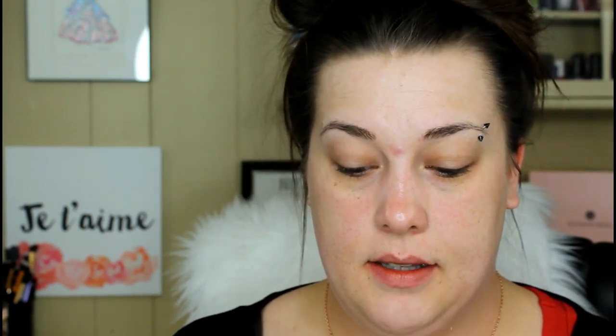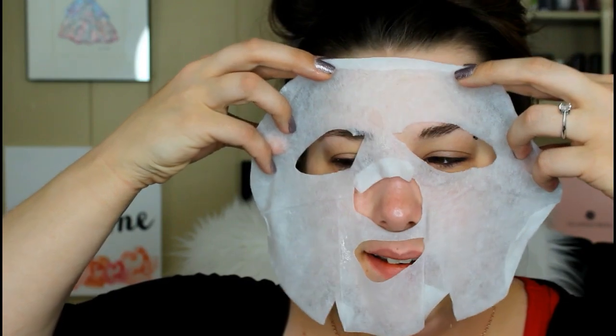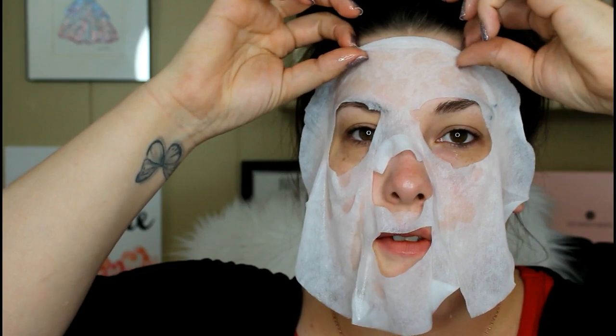I happen to like snail masks — I've only tried a couple but none of them were bad at all. So I'm going to open this up — it's just like a normal mask you undo and put on your face. All right, let's apply this mask. Don't you love how foolish you look when you use a mask? My children are always like, 'Mommy what's wrong with your face?' And I'm like, 'Mommy's getting beautiful, kids.'